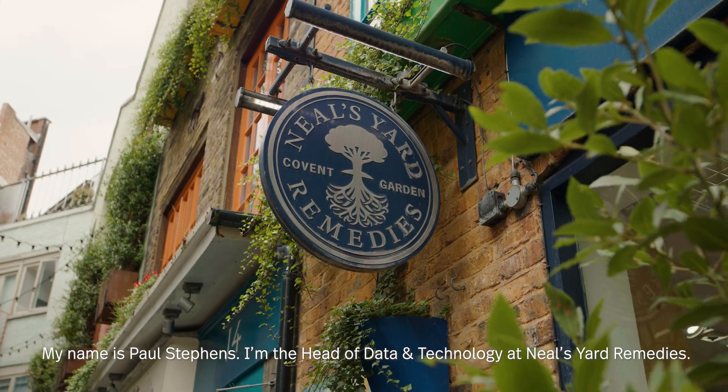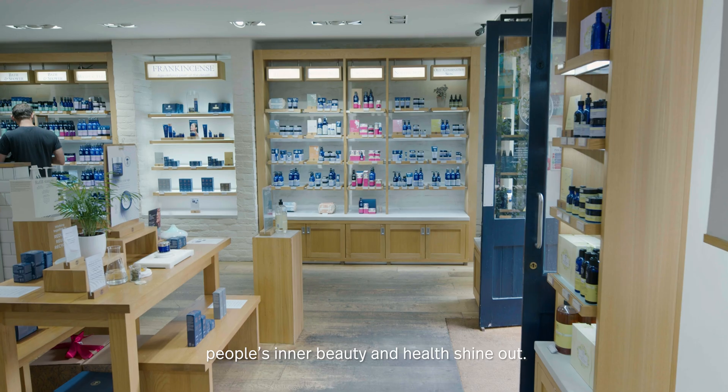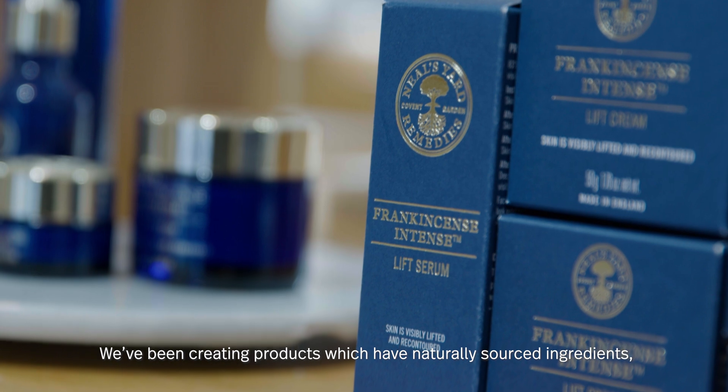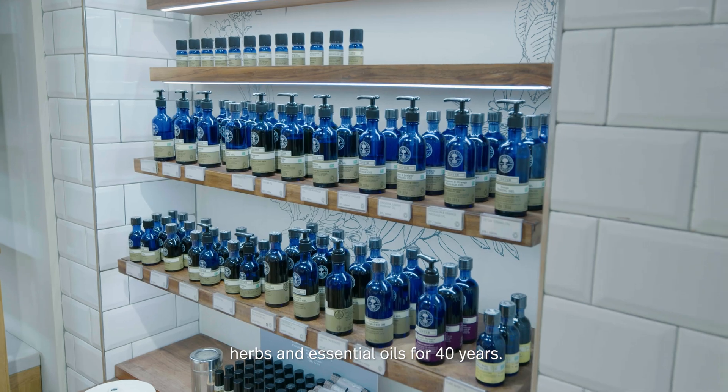My name is Paul Stevens, I'm the head of data and technology at Neal's Yard Remedies. Neal's Yard creates health and beauty products that help people's inner beauty and health shine out. We've been creating products with naturally sourced ingredients, herbs and essential oils for 40 years.